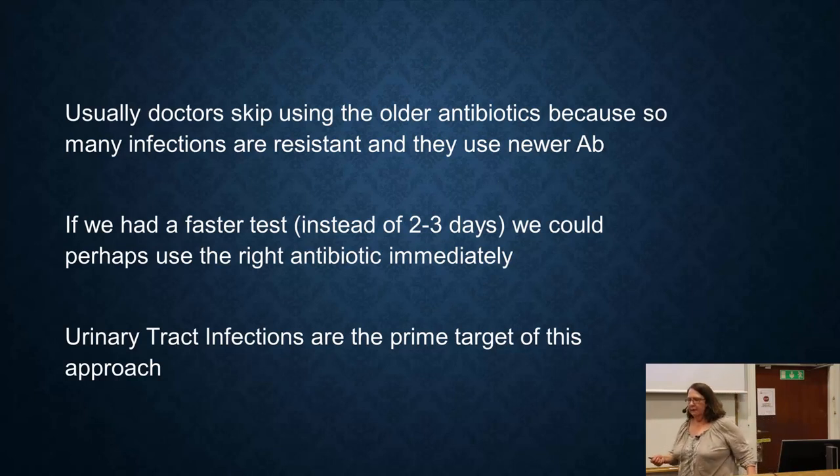Another reason we want a diagnostic test: for example, if there's an old antibiotic that isn't used much because there's a lot of resistance, that doesn't mean your infection isn't sensitive to it. Let's say 90% are resistant but 10% aren't. For that 10%, it would be nice to use that old antibiotic. A fast diagnostic test would allow us to use older antibiotics instead of fancier new ones.